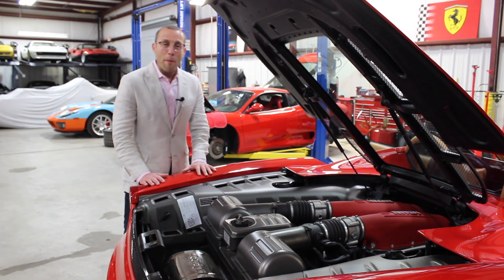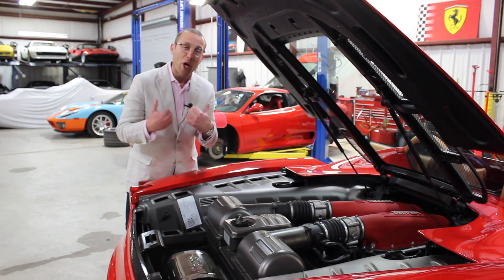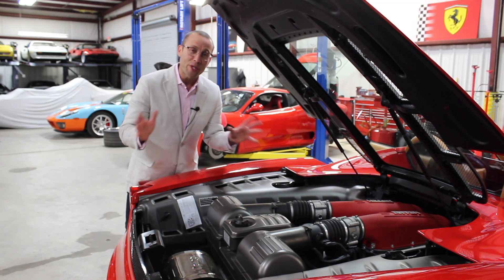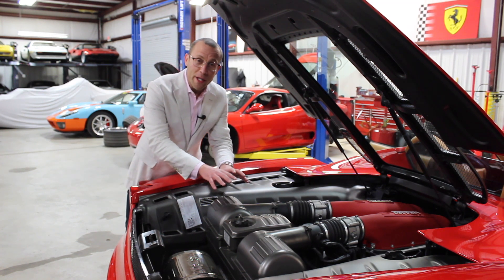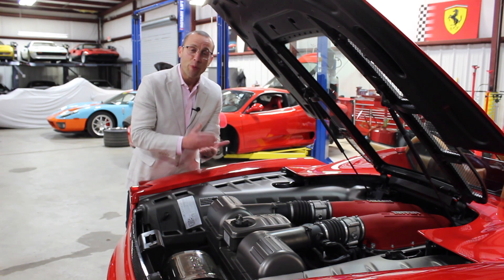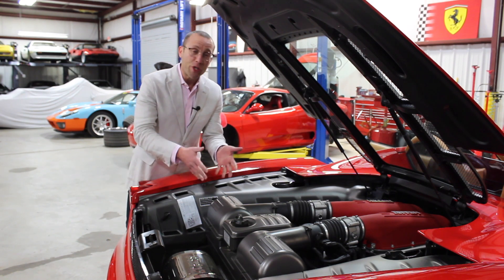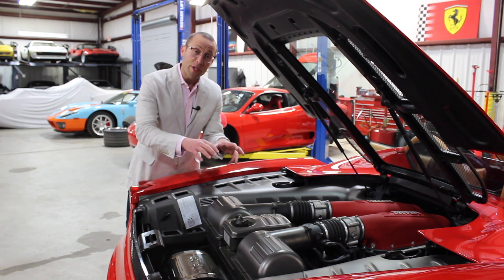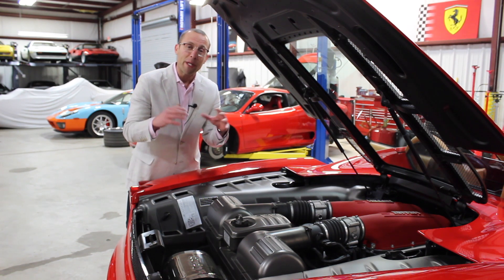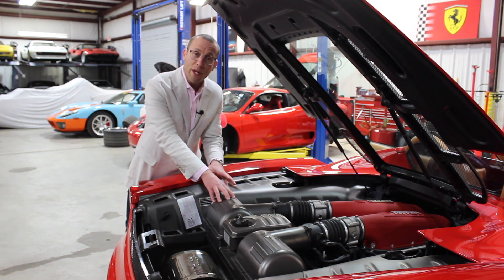Now we're going to talk about maintenance, and this is where you're at a real advantage because you are going to learn from all of my mistakes, which cost us here at Merlin Auto Group thousands and thousands of dollars. Good news is these cars — in 2005, Ferrari made them with timing chains, not timing belts. So the big, scary Ferrari timing belt services that are really expensive, you don't have to worry about on this car.